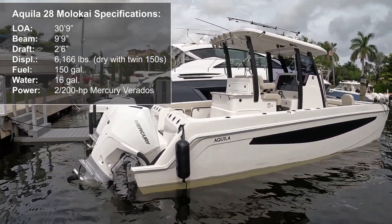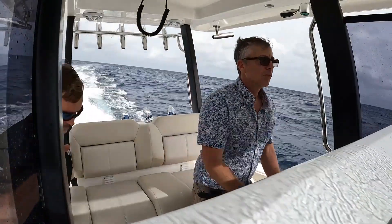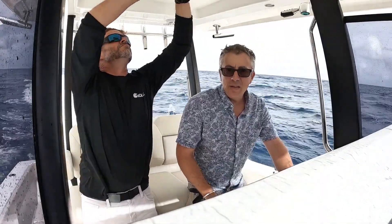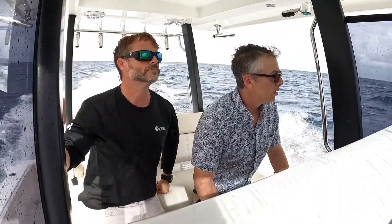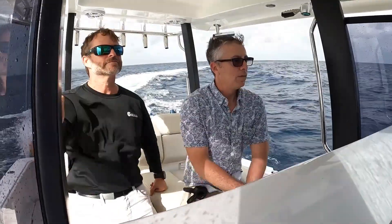This boat is a very impressive riding boat. These were the kind of testing grounds we look for — as we headed out Hillsborough Inlet, it was a solid four to six foot seas. This boat was running very comfortably 20 to 25 to 30 miles an hour into the head sea. It did great in the quartering sea, and even in the following sea there was very little bow surfing or any of that.